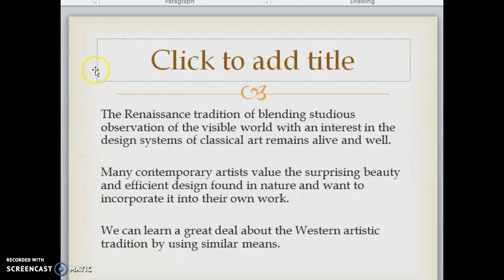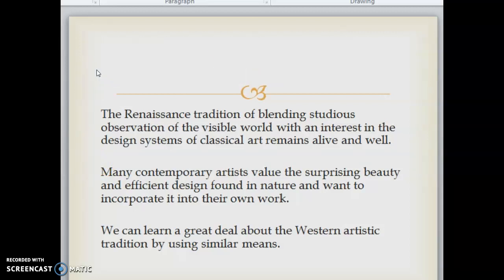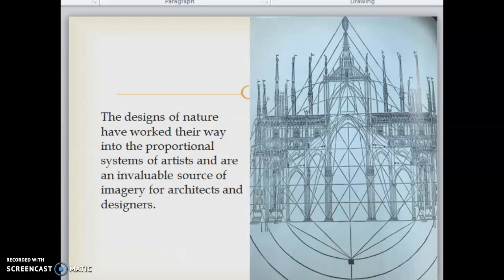The Renaissance tradition of blending studious observation of the visible world with an interest in the design systems of classical art remains alive and well. Many contemporary artists value the surprising beauty and efficient design found in nature and want to incorporate it into their own work. We can learn a great deal about the western artistic tradition by using similar means. The designs of nature have worked their way into the proportional systems of artists and are an invaluable source of imagery for architects and designers.